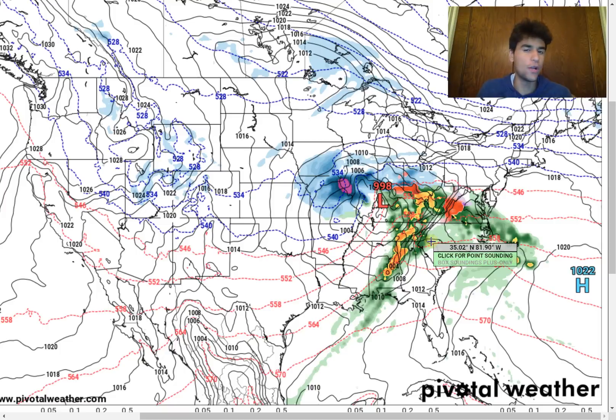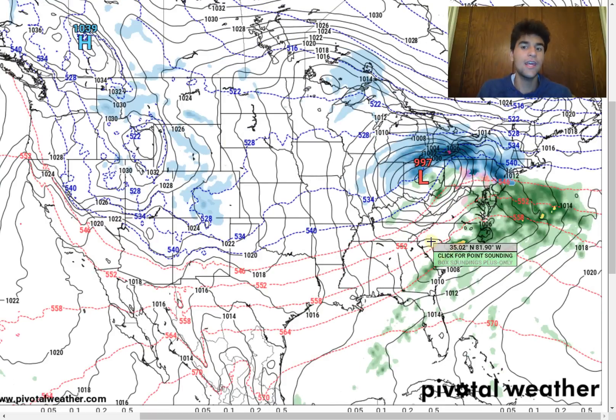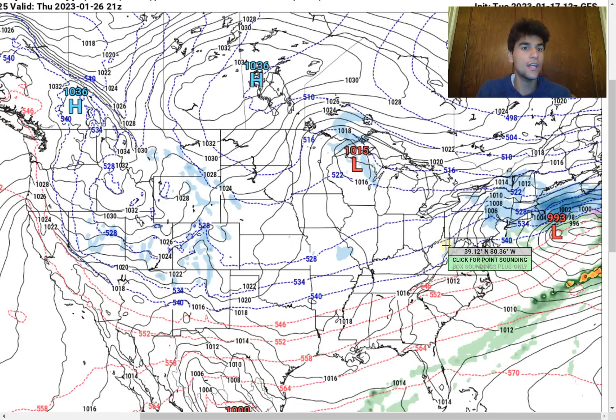It is something to point out that the European model has been the more reliable model this winter, so we might need to give it a slight edge when it comes to the next few storm systems. Definitely keep that in mind, but we can't disregard the GFS model either. Even if we were to take the GFS model's forecast seriously, we do see that it still wants to bring some snow to the bigger cities in the northeast, where New York City and Boston get involved with heavy snowfall. So this will still be a significant snowstorm on January 26th. We need to pay very close attention to how this unfolds — it really all depends on the ridging just to the east of the low pressure system.